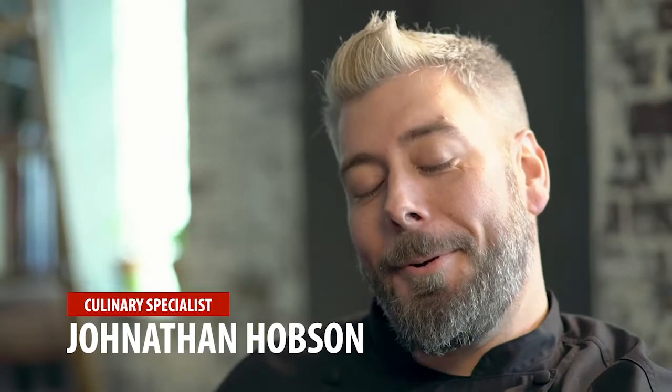Hey guys, I'm Jonathan Hobson with Gordon Food Service. I'm the culinary specialist for the west coast of Florida, and we're going to be talking a little bit about oysters.